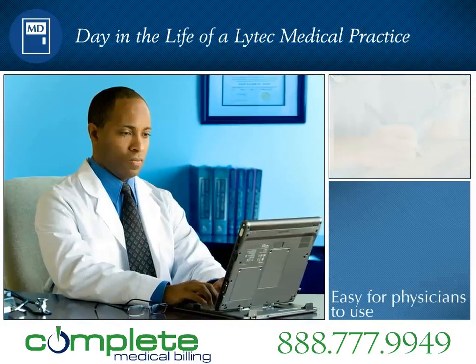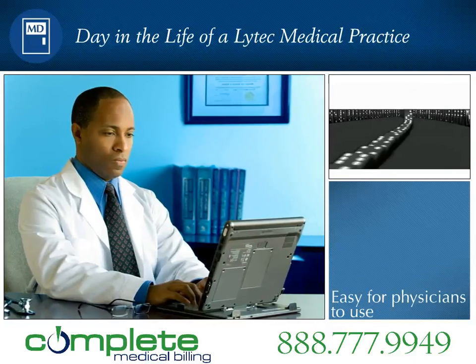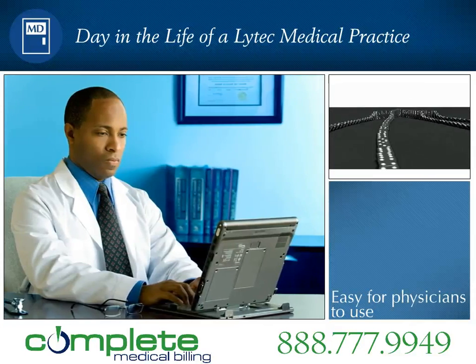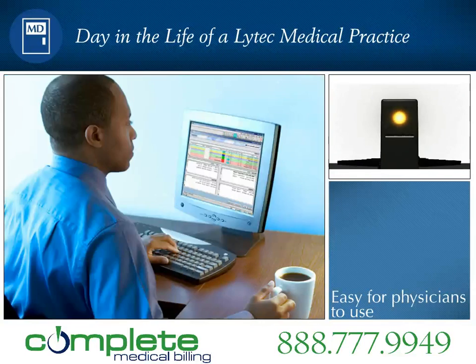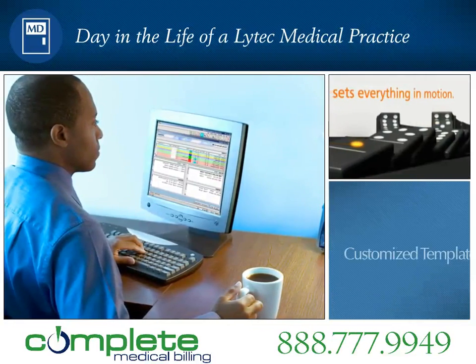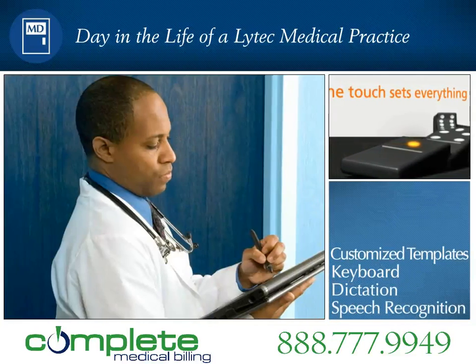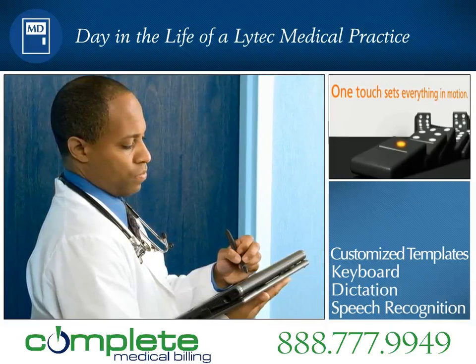With BrightNote technology, the dynamic processing technology in LITECH-MD, Dr. Roberts is able to use his preferred charting style to capture the entire patient encounter in a single note. By matching the physician's preferred charting style, BrightNote technology lets Dr. Roberts enter data by using customized templates, the keyboard, dictation, or by handwritten notes to transcriptionists, or using advanced speech recognition software.